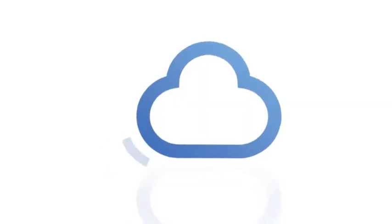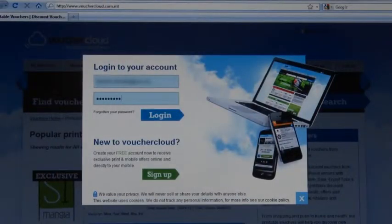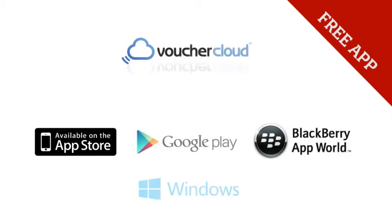Who doesn't love to save a couple of euro? Welcome to Voucher Cloud, an international money-saving brand accessible for free through a website or an app available on the App Store, Google Play, Blackberry App World, and Windows.